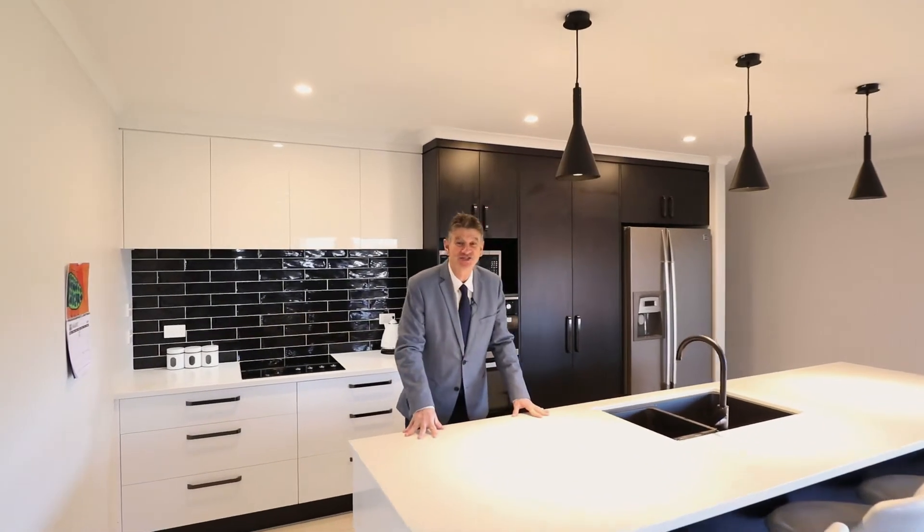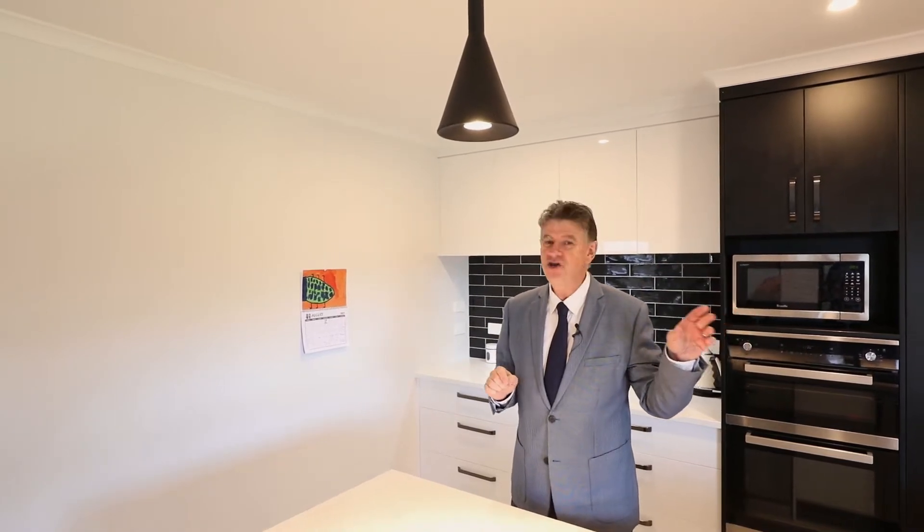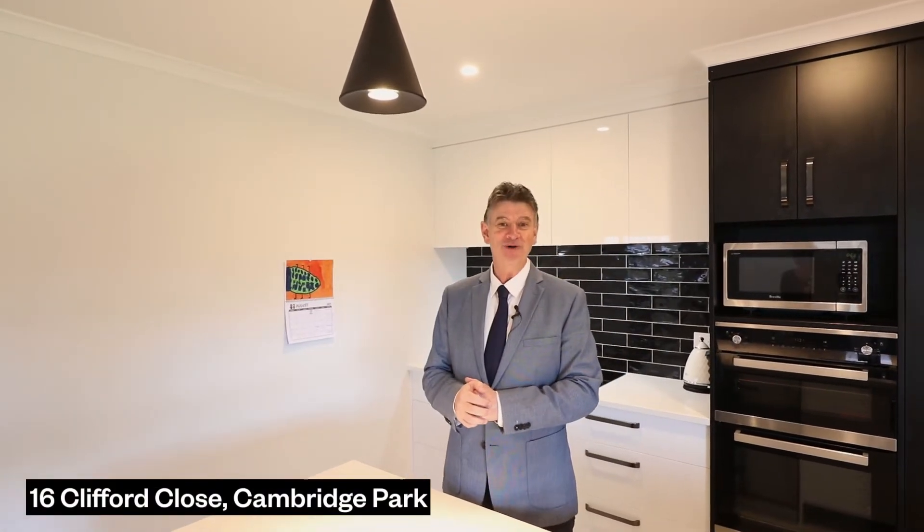All right team, here's the dream: a designer-built 2018 — just last year — four-bedroom home with an office that could be a fifth bedroom. Bush reserve over the back fence, no neighbors, just birdsong and privacy to the patio. Come with me and have a look through. I'm Peter Tong from More Real Estate. Welcome to 16 Clifford Close, Cambridge Park.